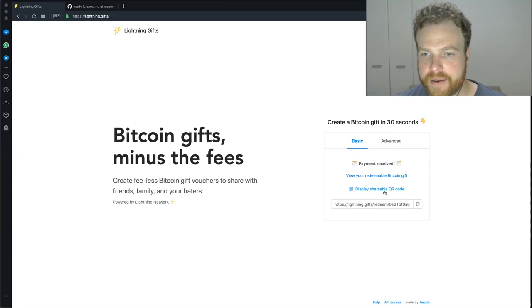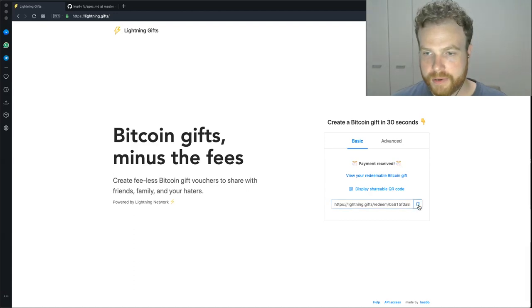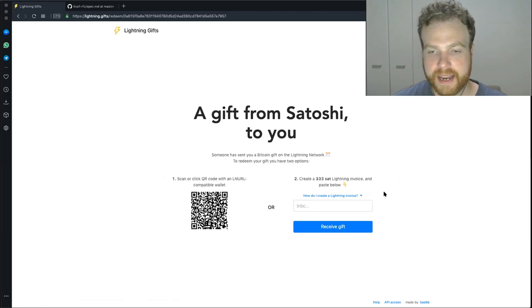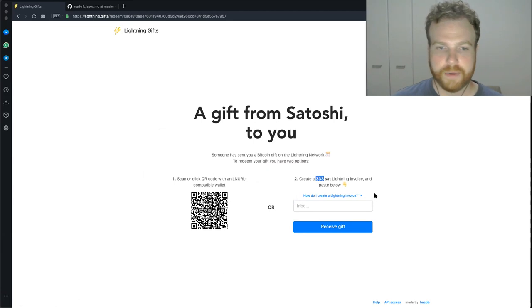That's been paid. Now we've got a URL to view the gift, or a QR code we can copy and paste and give to the recipient, or a URL to send over SMS or any other messaging. Viewing the gift now, we have two ways to redeem it: we can create an invoice for 333 sats to redeem the gift, or if you have an LNURL-compatible wallet like LNTX Bot or the Bitcoin Lightning Wallet Android app, you can scan the QR code and it will perform the withdrawal automatically.